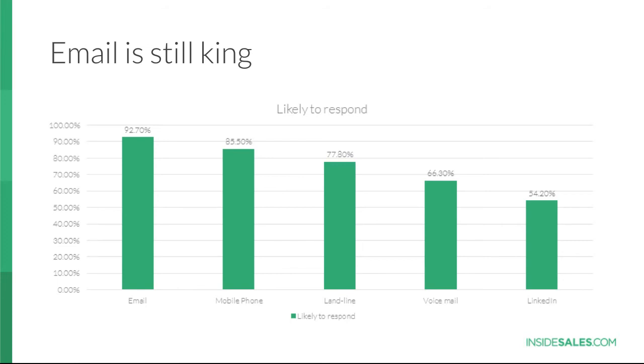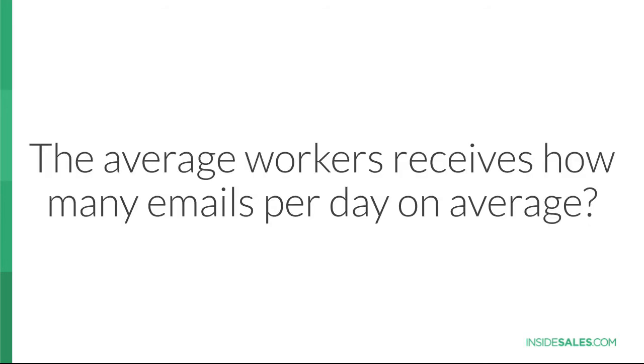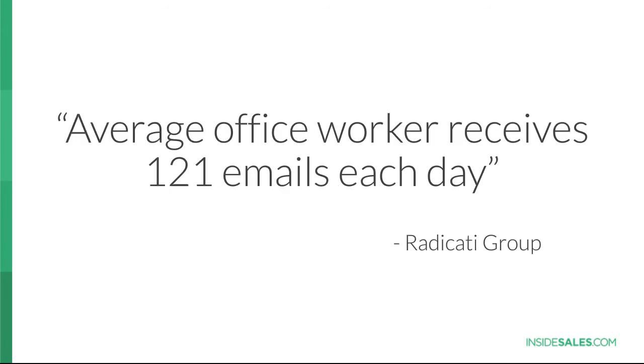We did a brief study at InsideSales.com, yet to be released. We asked busy decision makers what method they're most likely to respond to. Interestingly, the results were close to what we just saw in the poll — 90% of respondents said they were most likely to respond via email. Social is a little bit down the line. Looking at a broad spectrum, not just millennials or baby boomers. The message here is: email is still king.